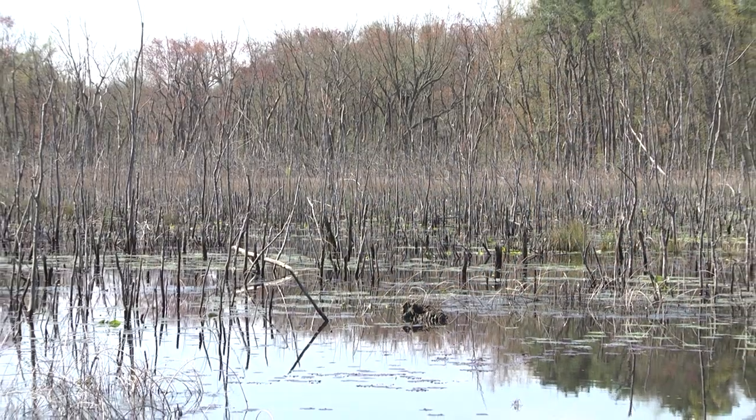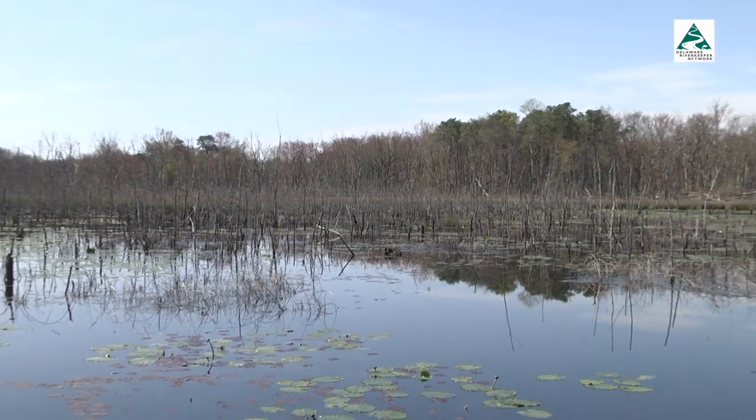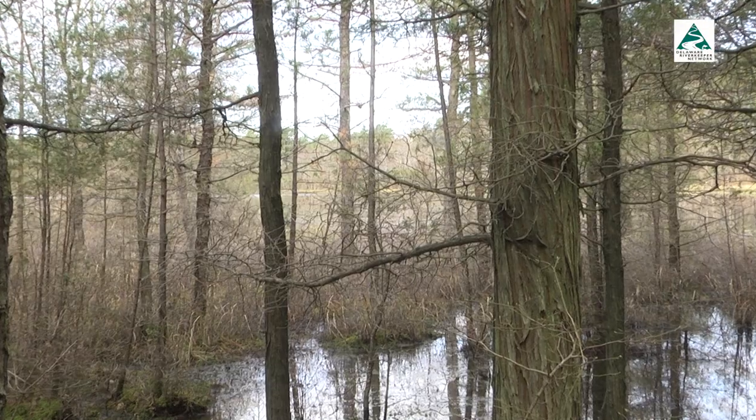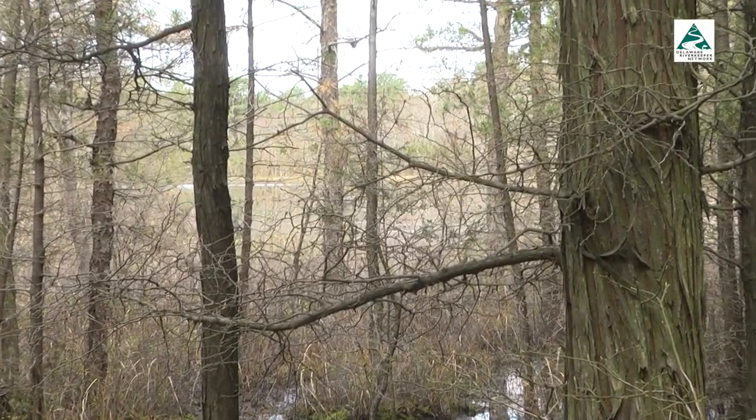This is a headwaters area for the Rancocos Creek, a Delaware River tributary. If mud salamanders are found here, the discovery will have an impact on land use nearby. Right now the headwaters are vulnerable to development — classified in the Pinelands Comprehensive Management Plan as a rural development area. There's a proposal to upgrade that to a forest area, which allows for less development, and we're hoping that finding the mud salamander population will help push that proposal through and protect the entire watershed.